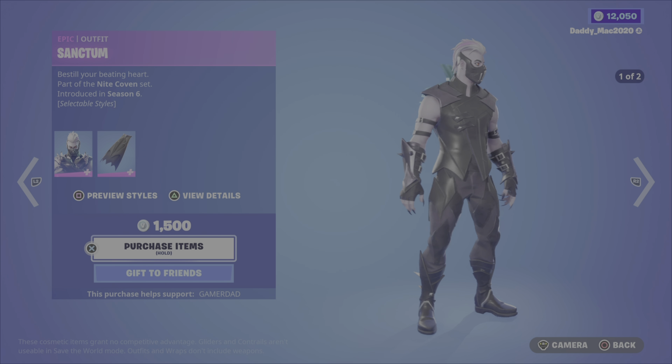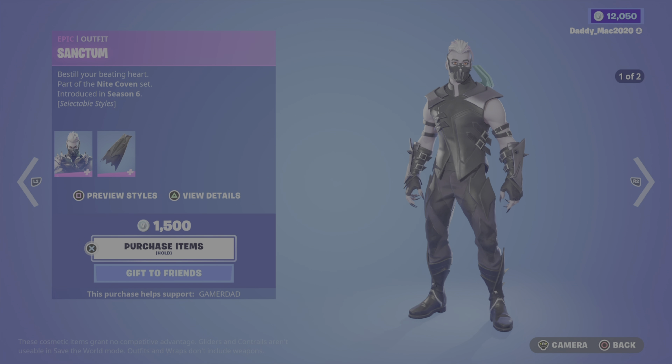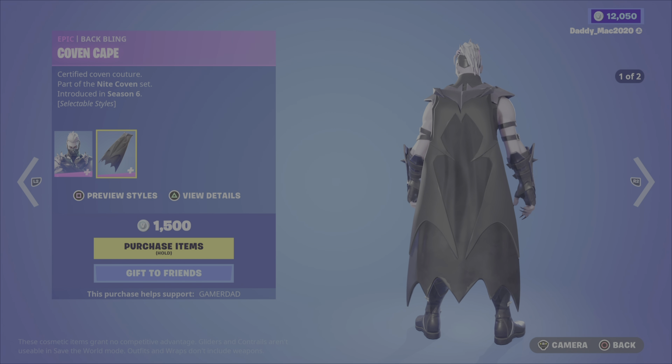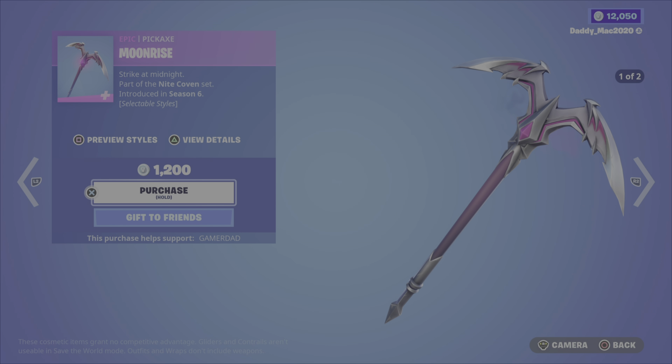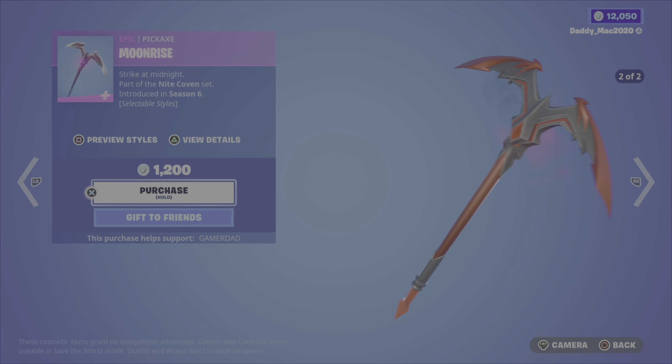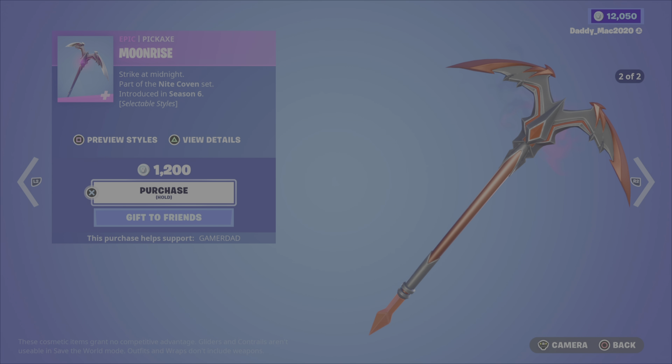We've got the Sanctum outfit up next from Season 6, the Night Coven set, with two different outfit styles. It also comes with the Coven Cape Back Bling, also with two styles. These items are 1,500 V-Bucks. Then we've got the Moonrise Pickaxe from Season 6 — kind of cool looking, two styles, 1,200 V-Bucks.